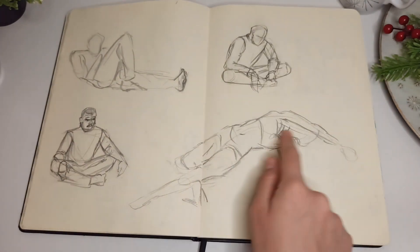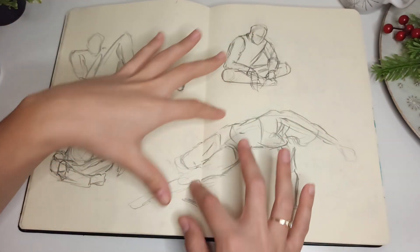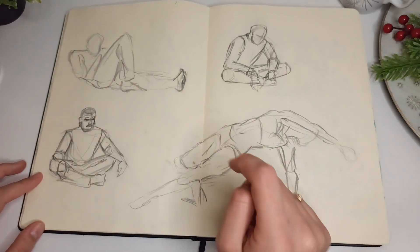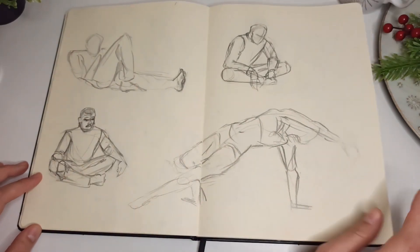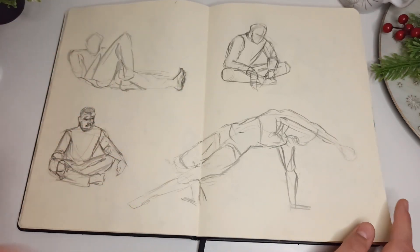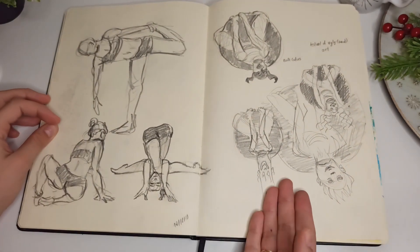I still like this one so much. I like how I captured the motion of it, and I like the belly button — I think it's a really nice sketch. It's very messy but you can see what's going on; you can tell the motion. I like it.